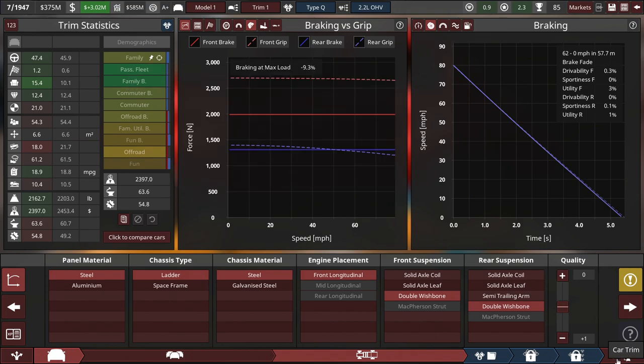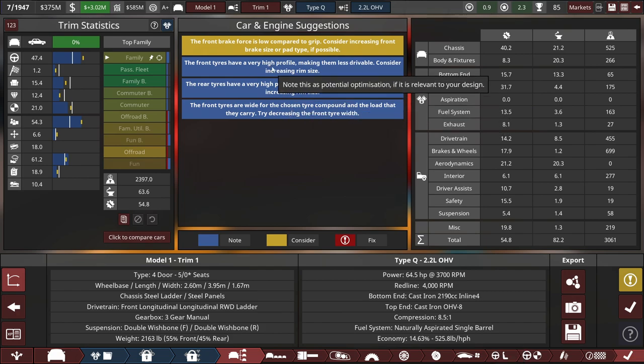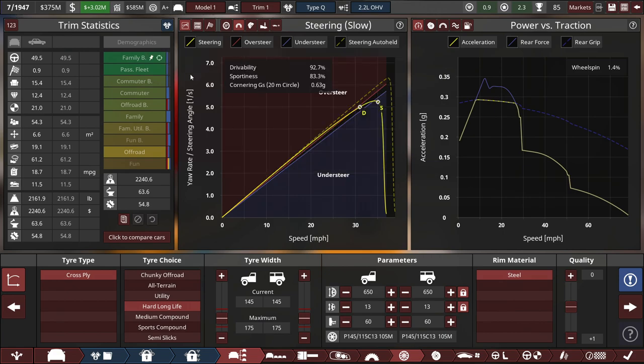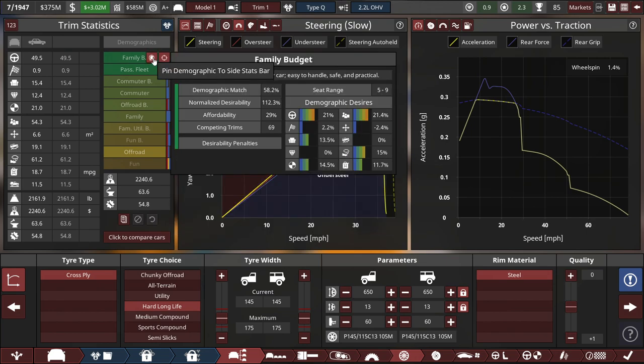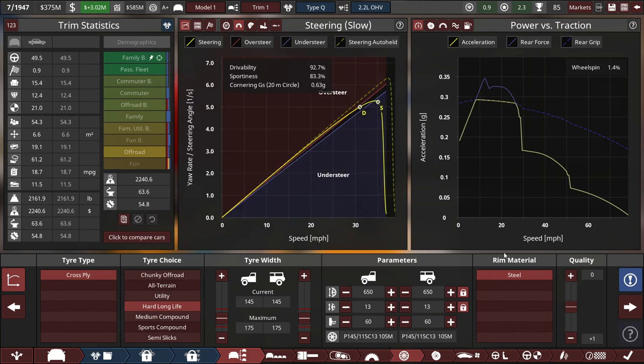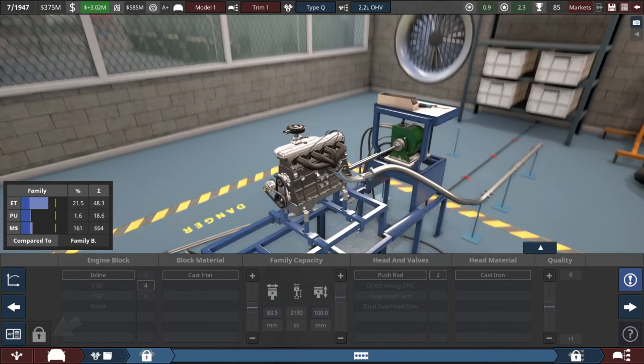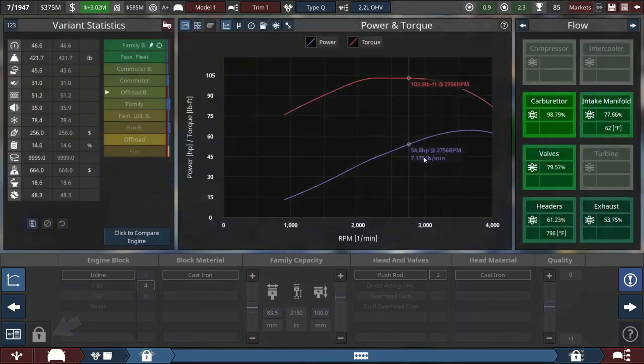I should probably rename this to a family budget car for the base trim. Oh, just clicking on this sets the target demographic to a family budget, not just a regular family car — now I got it. This should change it to a family budget once I sign off. For the engine, I'm not sure if I should create a brand new one — this does well in power and torque.